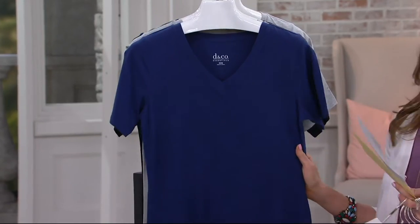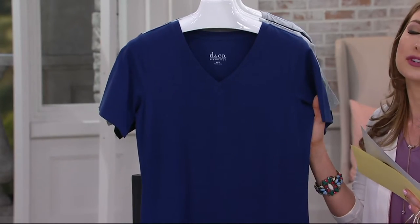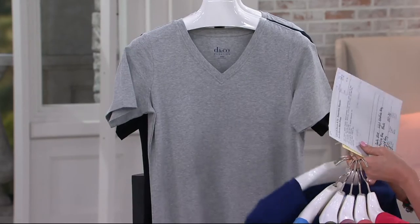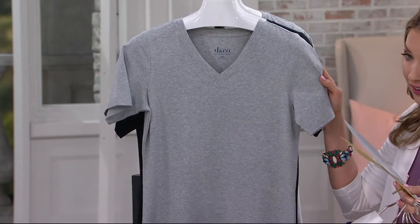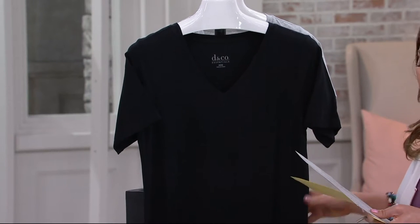Next up, we have bright navy — please promise me, if you get the bright navy, wear it just one time with an espadrille. I love navy and espadrilles. Next up, we have it for you in the light heather gray, and then our final color choice is going to be your black.